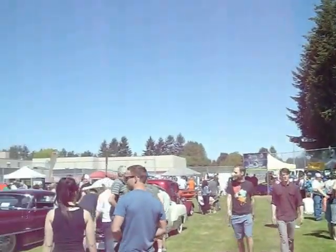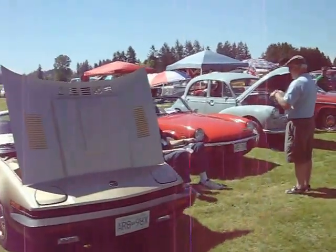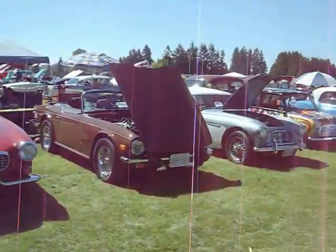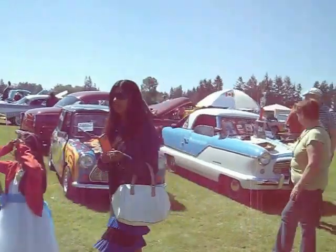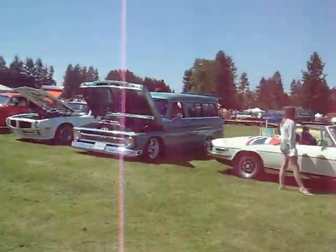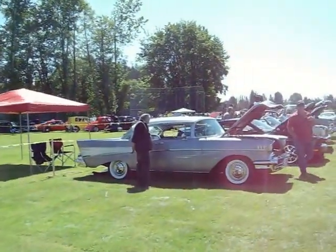Some of the booths that are set up over in the corner. Import section. 53 Chevy. 57 Chevy Valiant there.